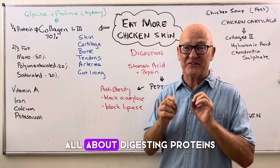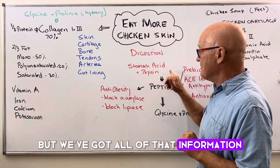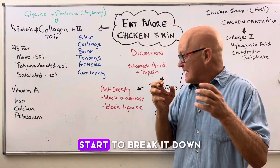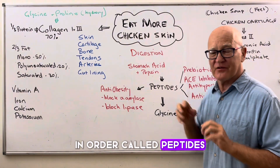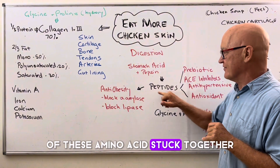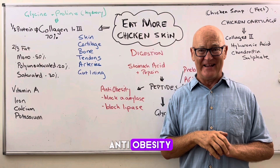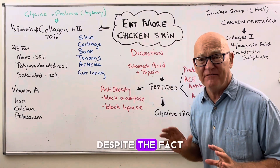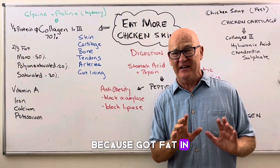I have another video all about digesting proteins — please watch that one. But we know that the stomach acid and the pepsin start to break it down, and when they do, they first break it down into what are called peptides — multiple forms of these amino acids stuck together. Recent research has actually shown that they're anti-obesity, so anti-obesigenic — they don't cause obesity, despite what all of the health authorities say about fat making you fat.